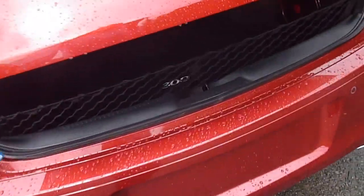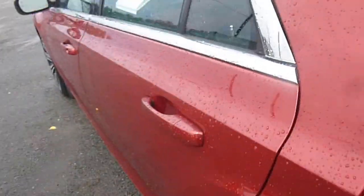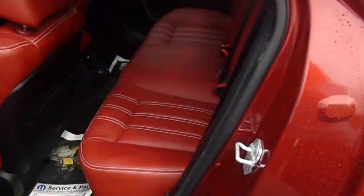You've got a button here on your remote to pop open the trunk, and a Beats audio system in here. Everything is really clean and in great shape. Only 11,000 miles on this. You've got red leather seats with white stitching.